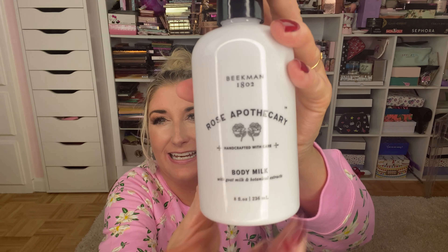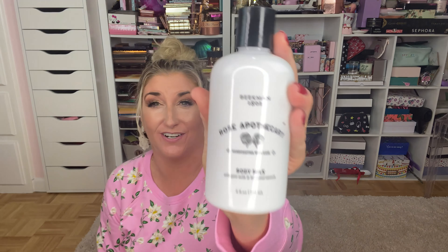I was on TikTok recently and someone was talking about Beekman skincare. I'd never really tried anything from the brand, but she told me they had a Rose Apothecary Schitt's Creek collaboration. I went to the website and placed an order that night! This is apparently a restock — they launched the line a while back, it sold out, and they restocked it. I picked up a set that includes a tote bag that says 'Simply the Best.'